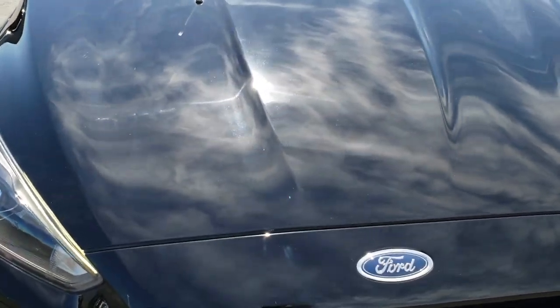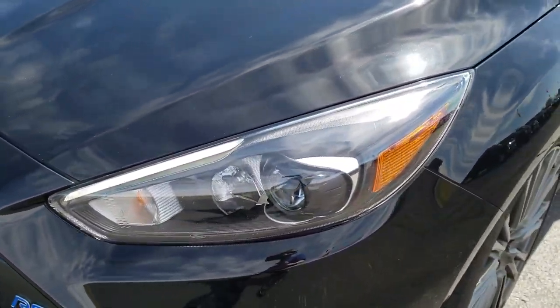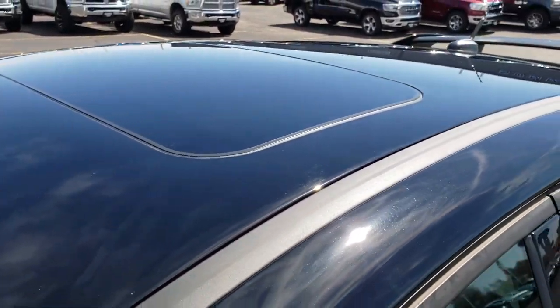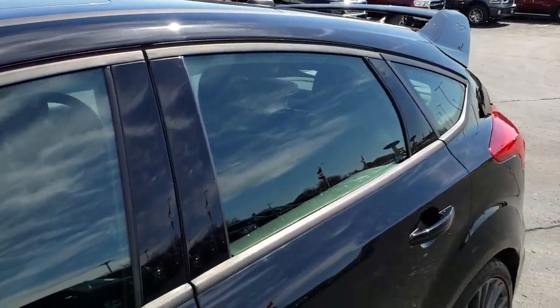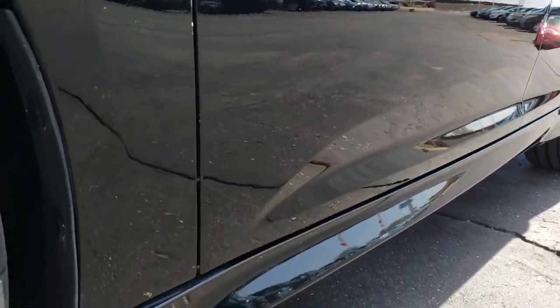This vehicle has the 2.3 liter turbocharged four-cylinder motor, which pumps out an amazing 350 horsepower. From this HD video, you will be able to tell that this car is extremely clean all the way around, inside and out, and that it's nicely loaded up with options.